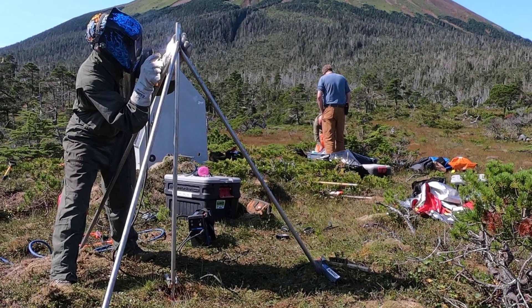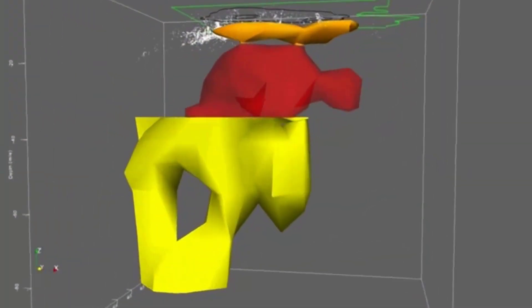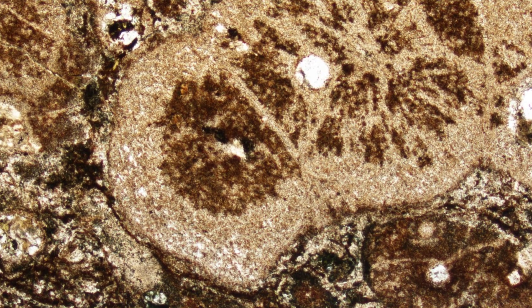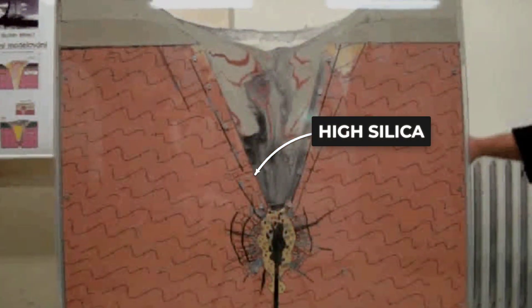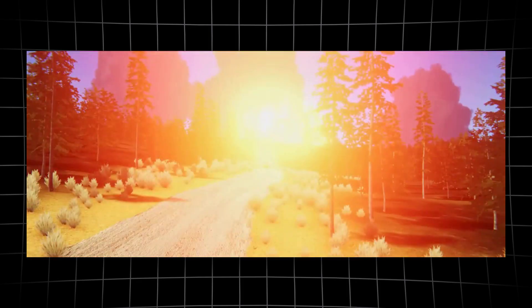Understanding this geography is the first step to grasping what the new seismic discoveries reveal and why scientists are watching so closely. Deep beneath Yellowstone, a reservoir of magma sits hidden from view. This underground chamber is not just any molten rock — it is rich in silica, with concentrations reaching or exceeding 40%. That chemistry matters: silica makes magma thick and sticky, trapping gas and building up pressure. When enough pressure accumulates, the result can be explosive, as history has shown.